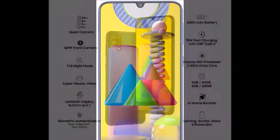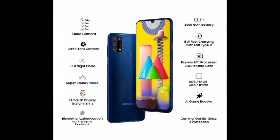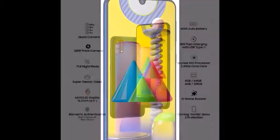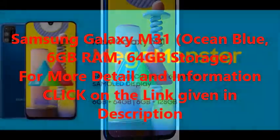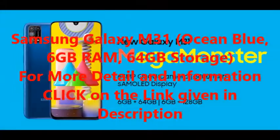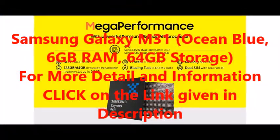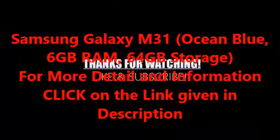For more detail and information like technical details, additional information, warranty and support, and reviews about Samsung Galaxy M31, Ocean Blue, 6GB RAM, 64GB Storage by Samsung, click on the link given in the description.